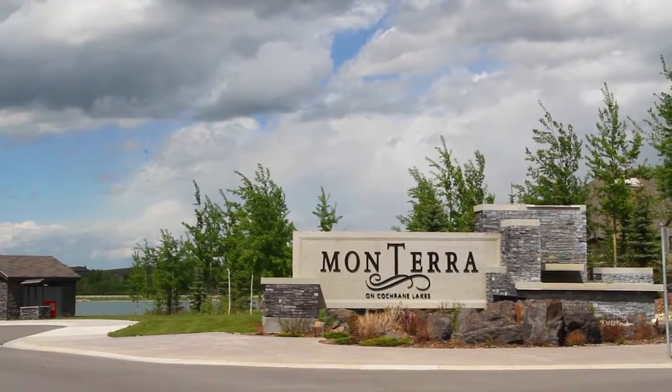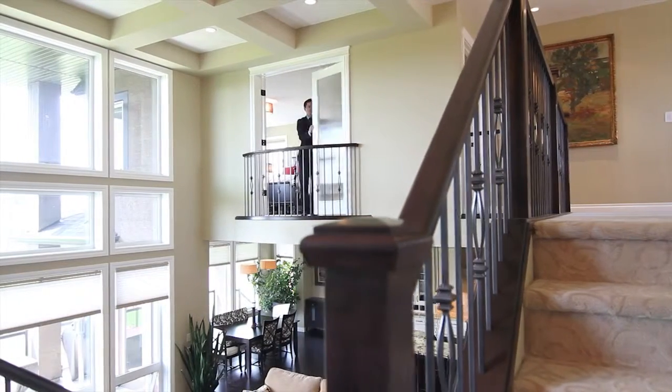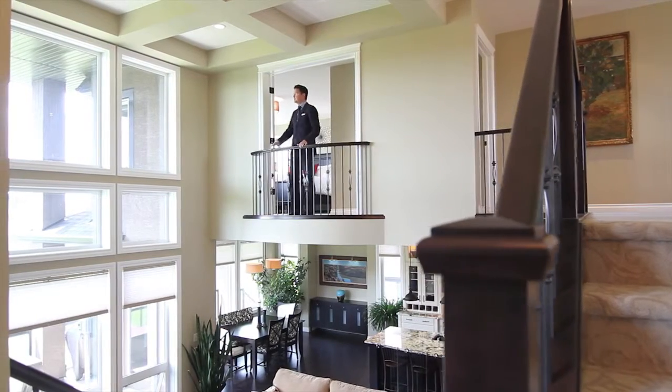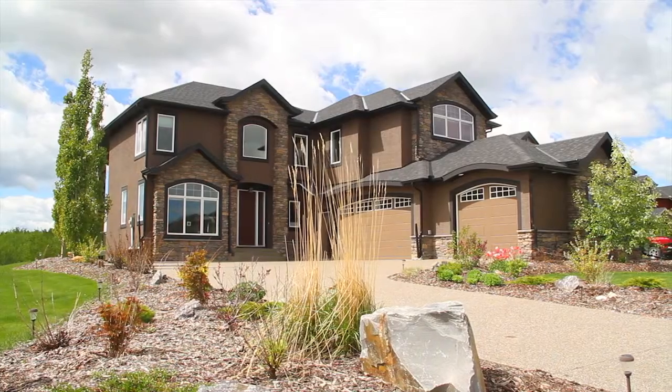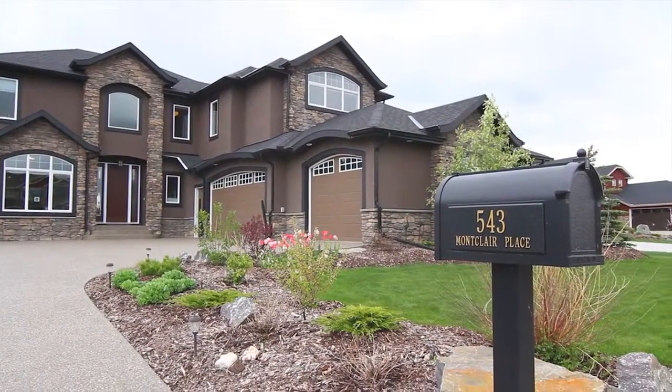If you could have everything you and your family could need — the very best of work, rest, and play right at your fingertips — what kind of price would you put on that? The answer may very well lie at this impressive 2010-built two-story on the lake in Monterra.